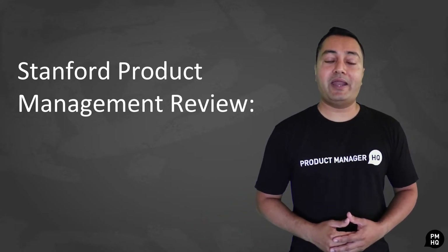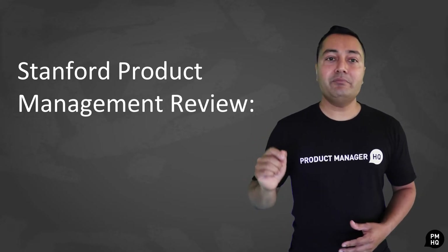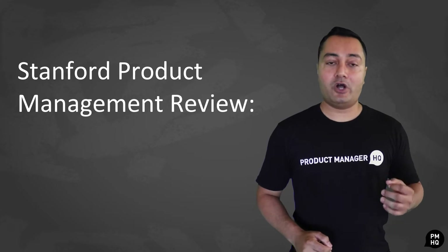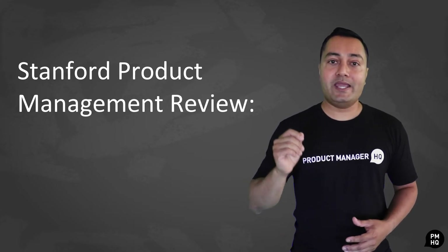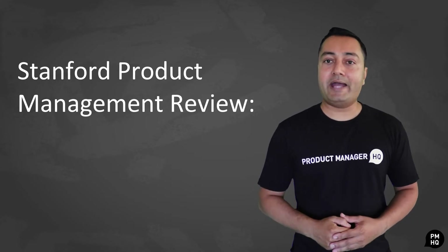As you know, product management has truly become one of the most in-demand skills in business today. To help capitalize on this, people are rushing to get their hands on training material that can prepare them to take on the world as product managers.